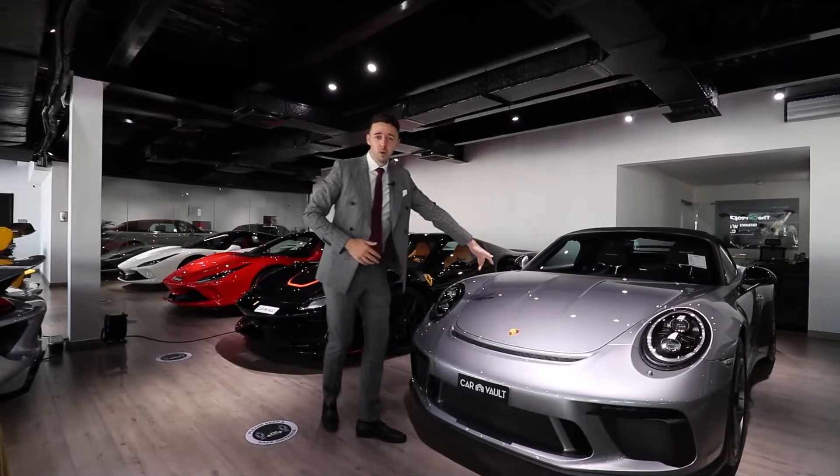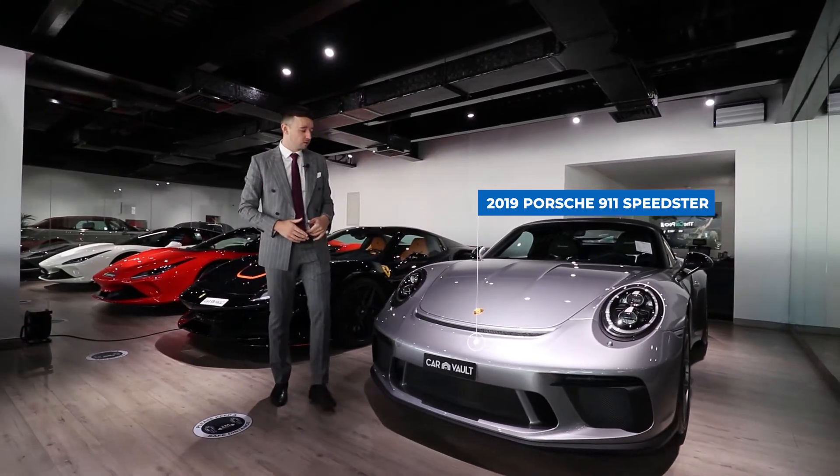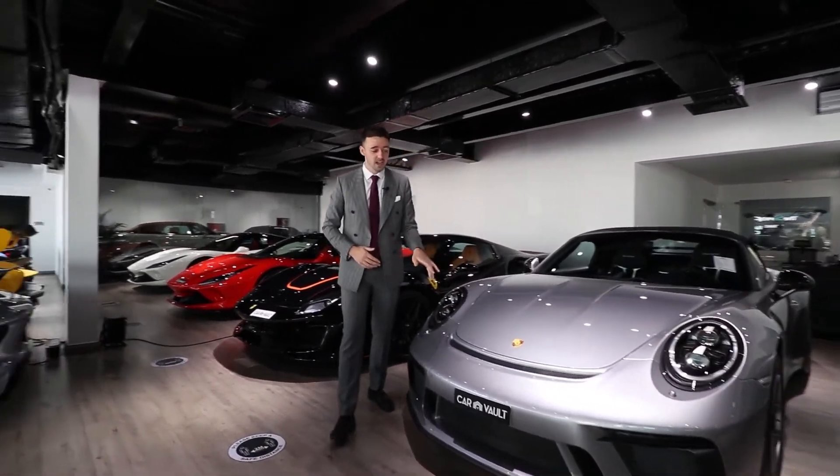Moving on, Porsche Speedster. These cars, there's only 1,948 worldwide, and again finished in a classic, classic Porsche colour.